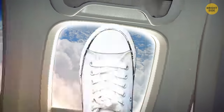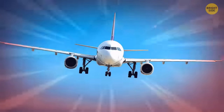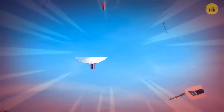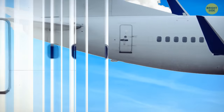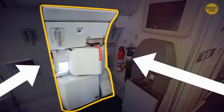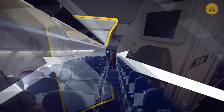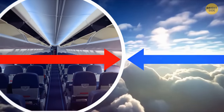If someone were able to open the door mid-flight, they would be immediately pulled out of the plane by a sudden change in air pressure, and it could also do serious harm to the aircraft. Fortunately, that's almost impossible. The doors on an airliner open inward, while the cabin pressure pushes them out from the inside. The difference between internal and external pressure makes it impossible for the door to open.